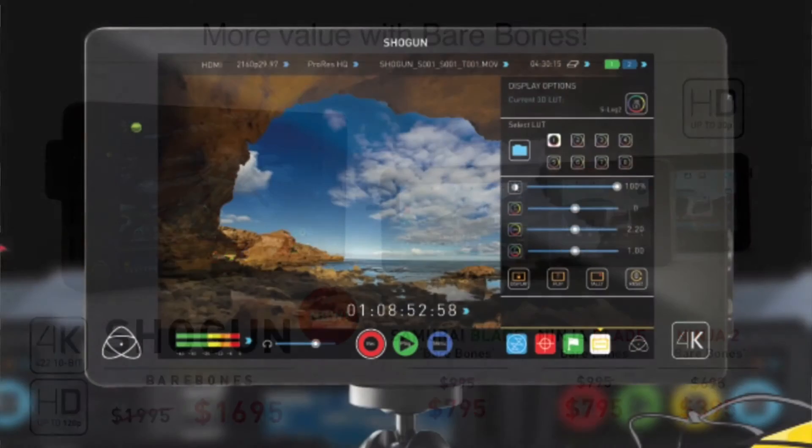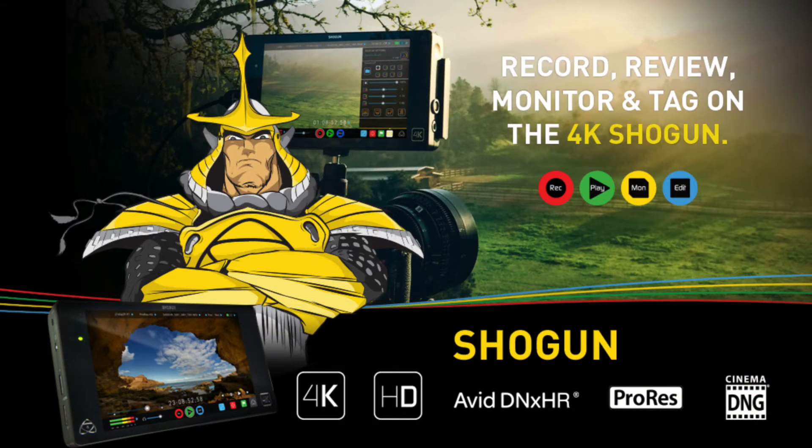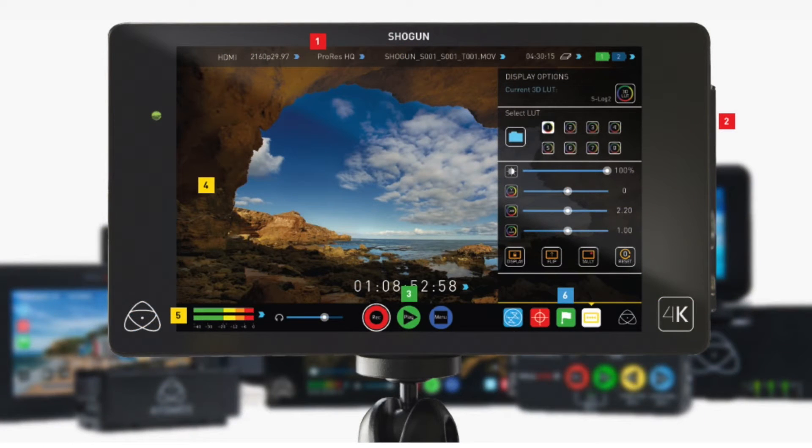We made like 16 announcements of features in the product, but I'll give you the top three. Top three are pre-roll, where you get three seconds of 4K and 10 seconds of HD. Then we've got time-lapse video, where you can do video time-lapse — say for a period of time you'd like to take one frame every three minutes, or three frames every three minutes — and that gives you some pretty cool effects.